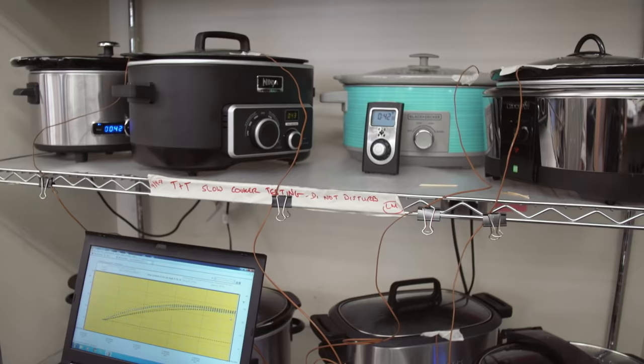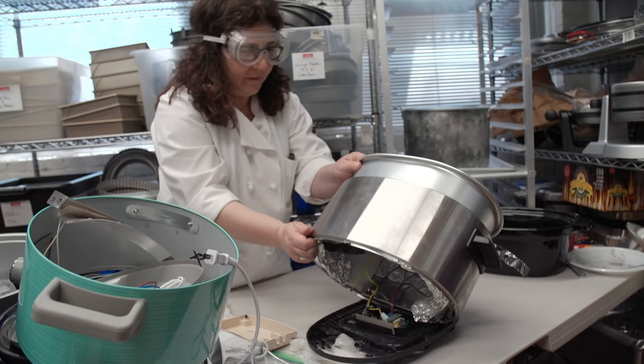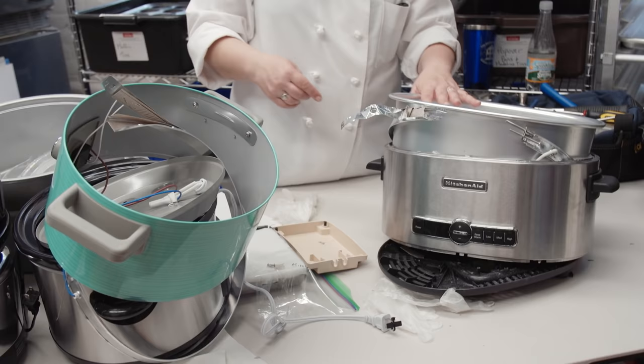We wanted to know what was going on, so we worked with a mechanical engineer from MIT to take apart a whole set of our slow cookers and look under the hood. We also wired a set of the pots up to a thermocouple and tracked their temperatures when filled with water for six hours on high and twelve hours on low.